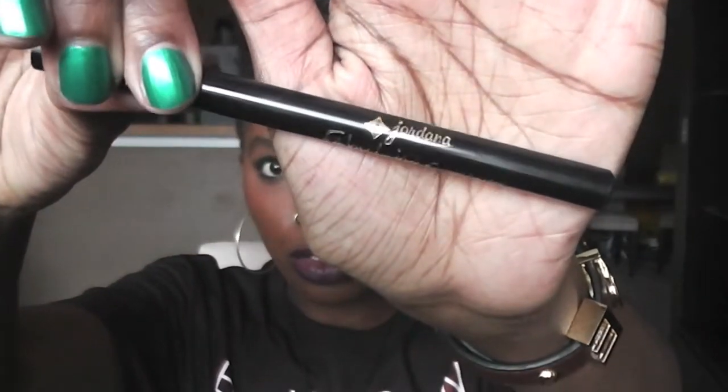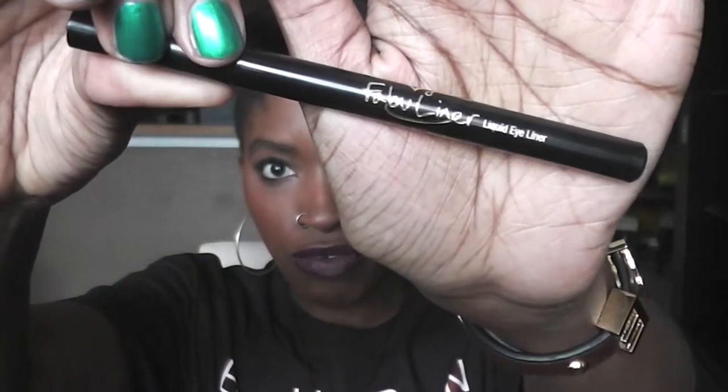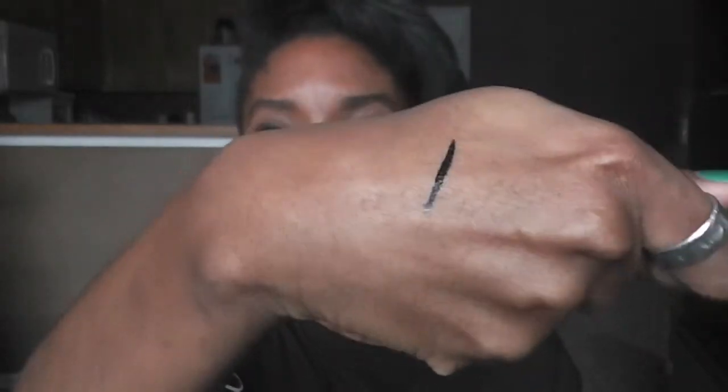It clumps a little bit but I can easily comb through that with a lash comb, so no biggie. For eyeliner, this is the Jordana Sabu liner in black. It's a really cheap find — I got it for like a dollar at Walgreens. It's very good, dries really fast, gives a solid black line, and it doesn't streak. The only issue is when I remove it, it smears all over and I end up with raccoon eyes, but it's no big deal.